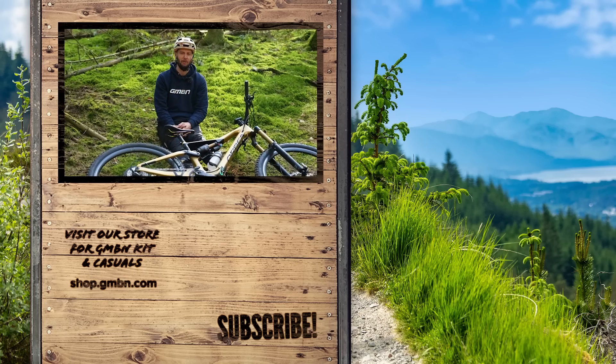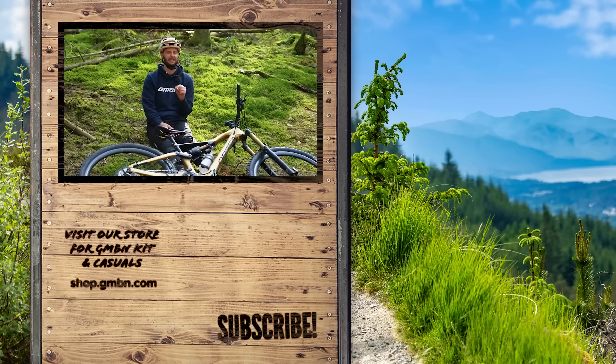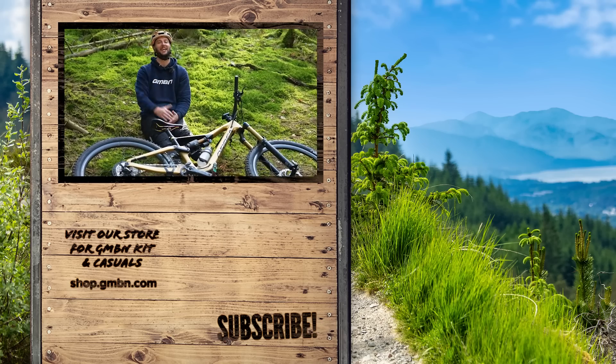Let me know what you thought in the comments down below. Are you a dropper post user, or are you a solid seat smasher? I'd like to know. All right guys, thank you very much for watching. Until the next time, see you later.